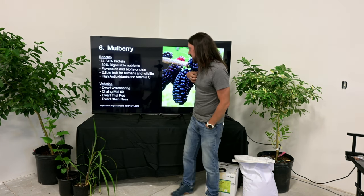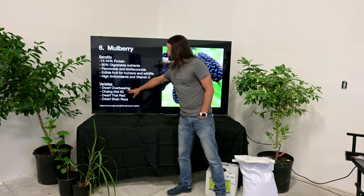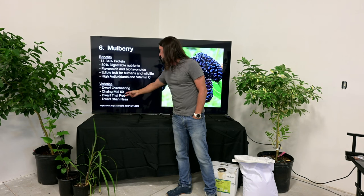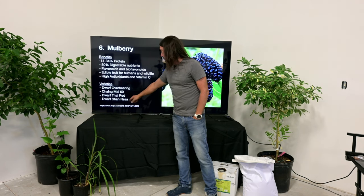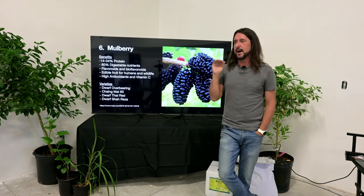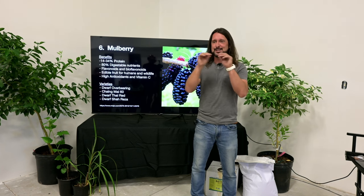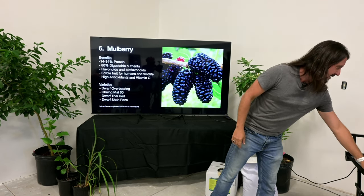My favorite tasting varieties for human consumption are probably White Mulberry and Dwarf Everbearing. I allow myself one healthy addiction a year, and mulberries were my addiction this year — I've got 17 varieties in a spreadsheet with growing zones and flavor profiles. I'm nerd level 10 on mulberries.